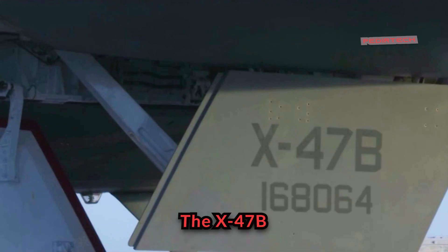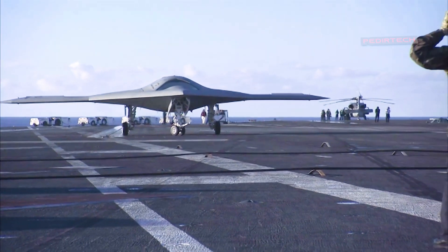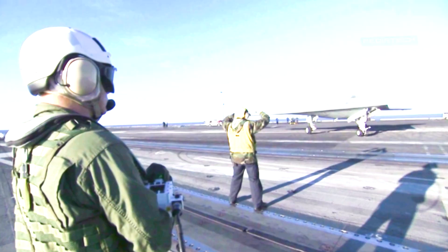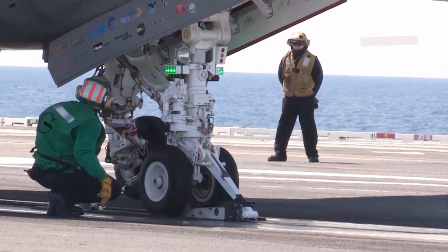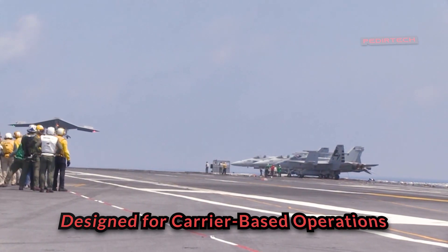The X-47B is a military drone aircraft developed by Northrop Grumman for the United States Navy. The aircraft is designed for carrier-based operations and is capable of autonomous flight, takeoff, and landing.